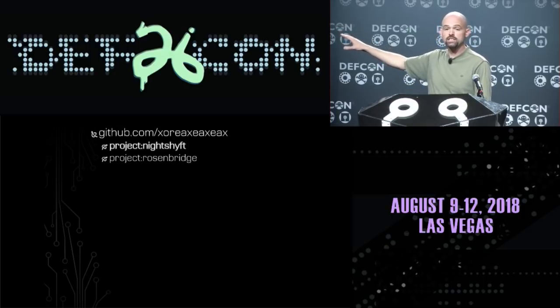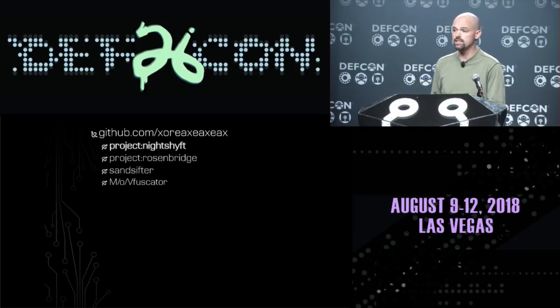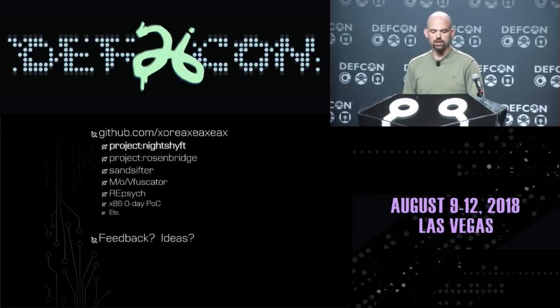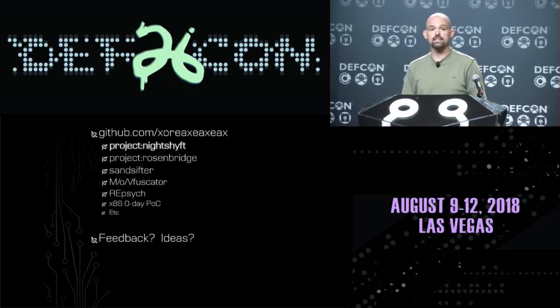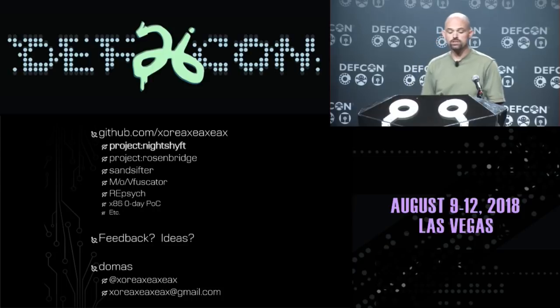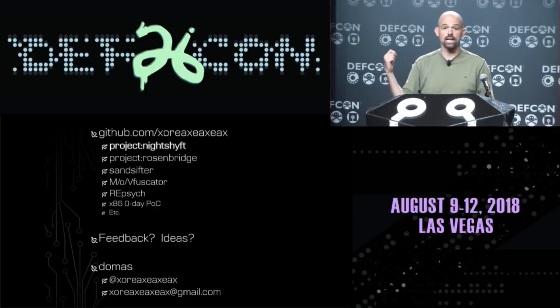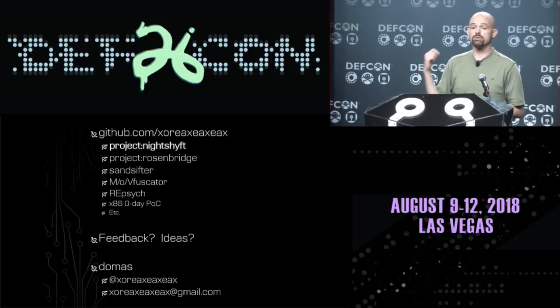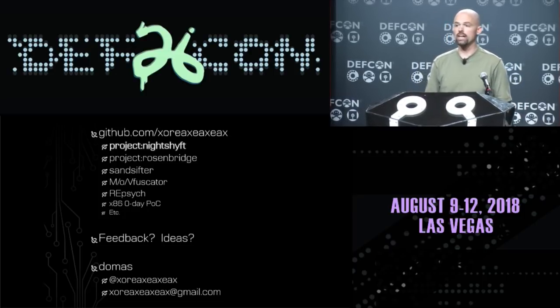This timing side-channel attack on specific assembly instructions is entirely new — it gives us a cool way to uncover processor secrets that nobody's ever found before. I'm open sourcing this as Project Night Shift. You can find it on GitHub at github.com/xoreax-eax. I'd love for people to run this scan on their systems and send me logs so we can collect a database of processors with unusual timing anomalies. You can also find Project Rosenbridge, SansSifter, and Mopscator at the same location. Contact me on Twitter or email at xoreaxeax at gmail.com.